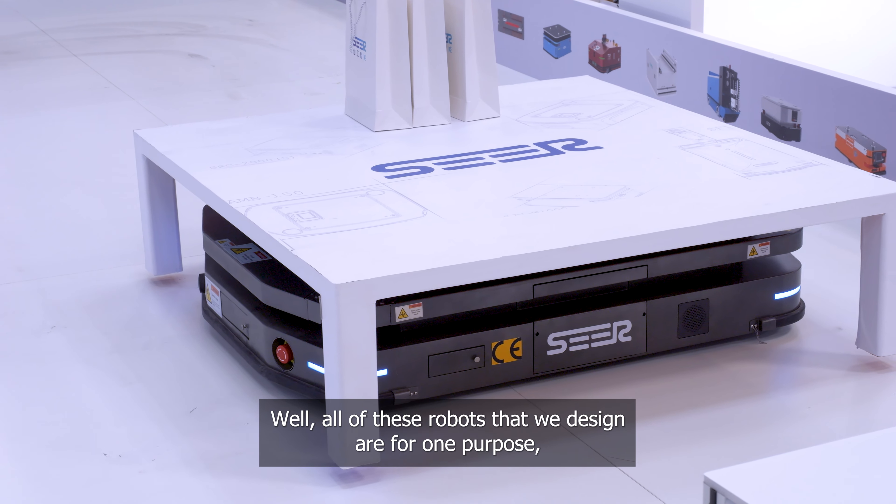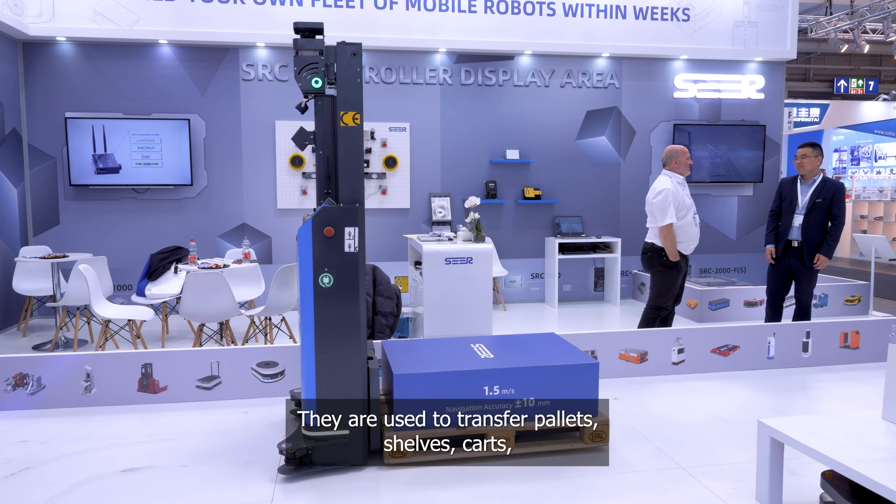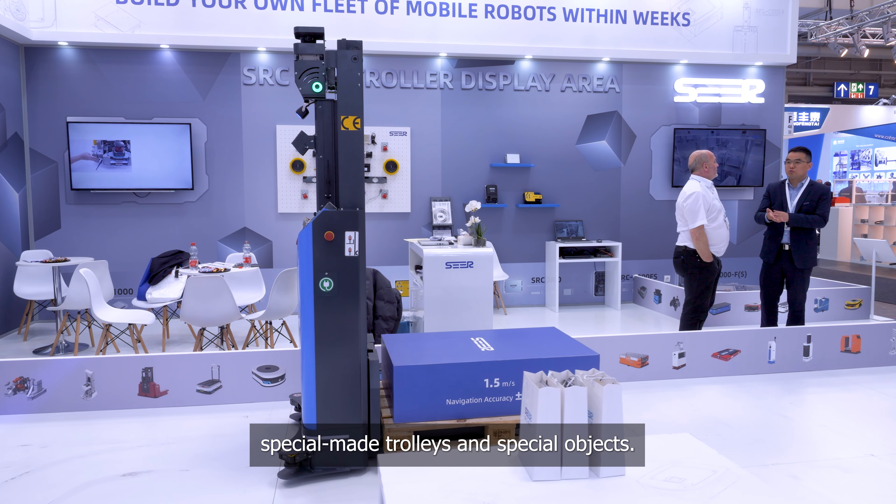All of these robots that we designed are for one purpose, which is intralogistics. They're used to transfer pallets, shelves, carts, special-made trolleys, and special objects.